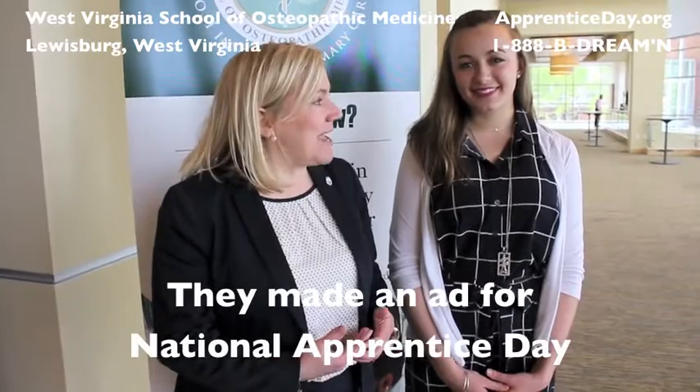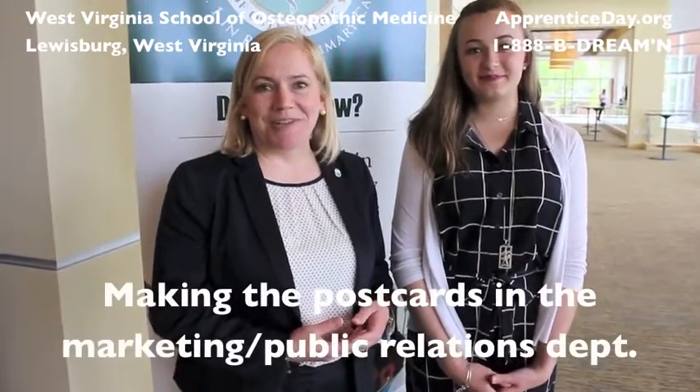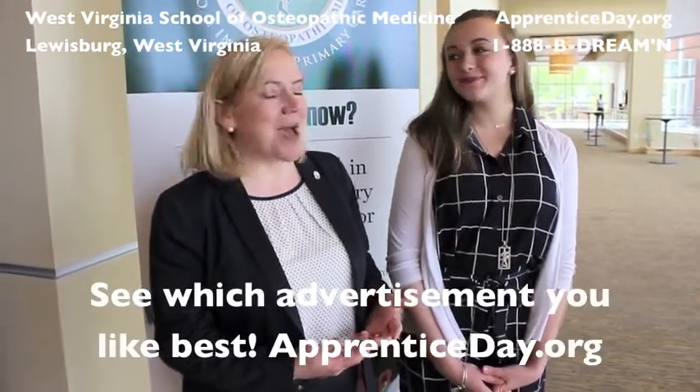It's been a great day. What was your favorite part of the day? Making the postcards. Yes — in the marketing and public relations department, they made postcards for ApprenticeDay.com, so you'll have to go there and check them out and see which group you like the best.